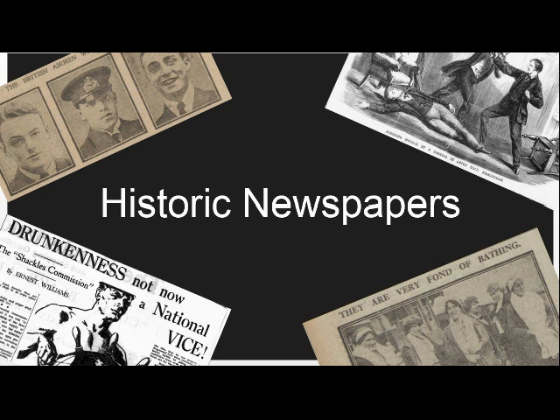You can now search hundreds of millions of articles by keyword, name, location, date or title and watch your results appear in an instant. In the past, this sort of research would have required hours of painstaking manual research pouring through mounds of hard copies or hours of microfilm.